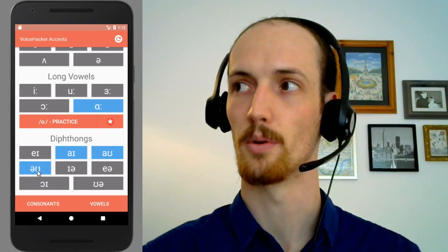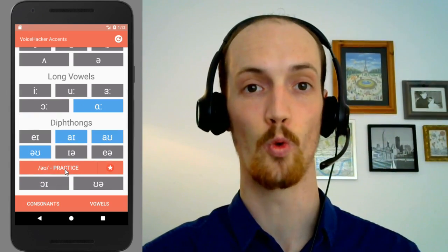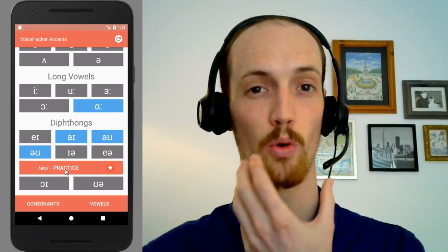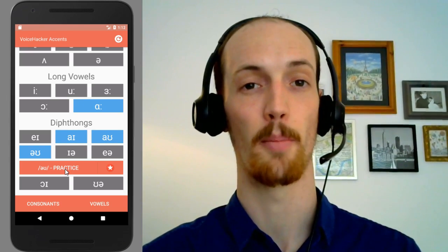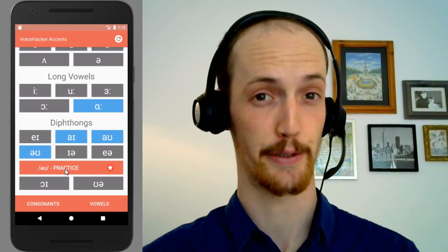Then we go down all the way into the diphthongs, and we have the 'oh' sound. This is the really big one here. You notice the jaw is working when I say this in normal RP — 'oh' — but here it goes 'oh'. How posh that sounds.